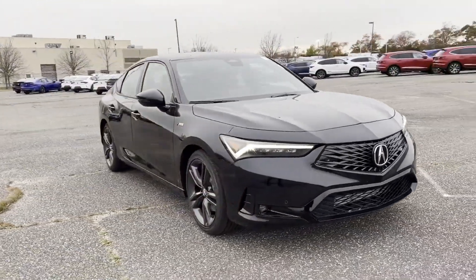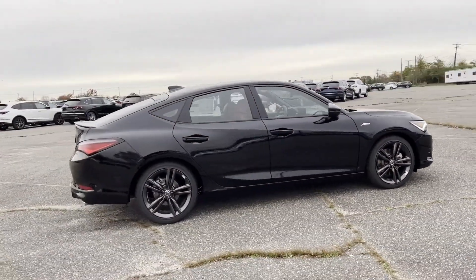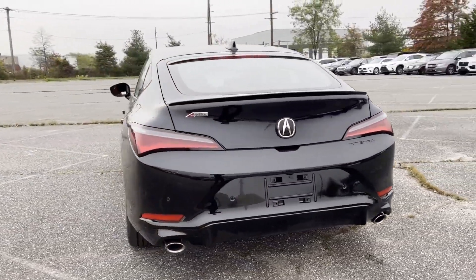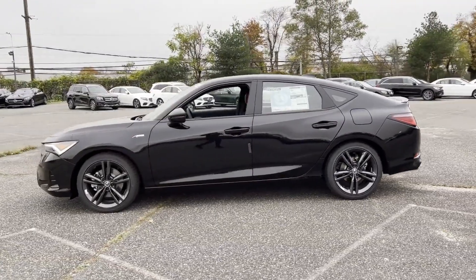2024 Acura Integra. This sedan combines safety and comfort with style and performance, and includes ample space for all passengers. It comes with cross-traffic alert, lane keeping assist, side view mirrors with turn signals, lane departure warning, and Wi-Fi hotspot.